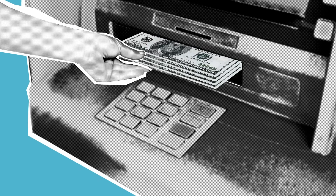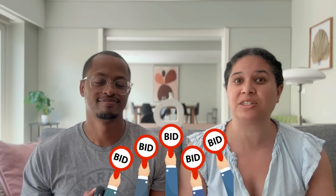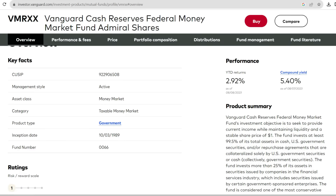Having that money in our money market fund so we can access it very quickly gives us greater benefits when looking for properties. If we're looking at a property being auctioned off and need to access cash immediately to purchase it, we have that money because it's sitting in our money market fund.